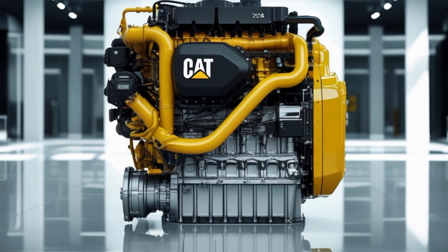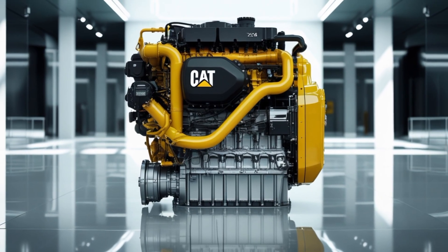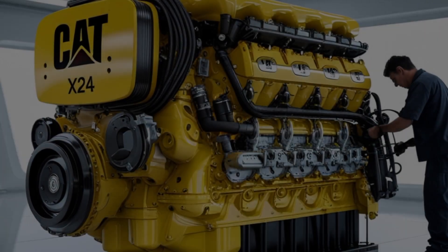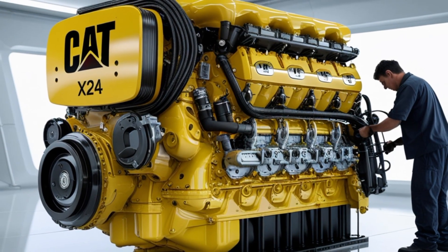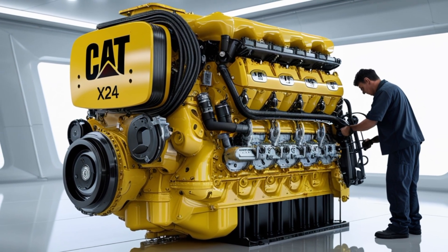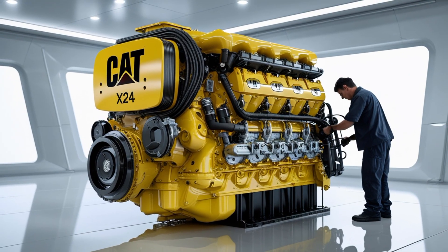Caterpillar's X-series engines have long been synonymous with reliability and ruggedness, and the X24 is no exception. It represents Caterpillar's commitment to staying competitive in the Class 8 engine market, competing directly with other heavy hitters like the Cummins X15 and PACCAR X13. The X24 is a 24-liter inline six-cylinder engine, designed to offer a combination of high horsepower, massive torque, and efficiency that meets today's demanding trucking requirements.